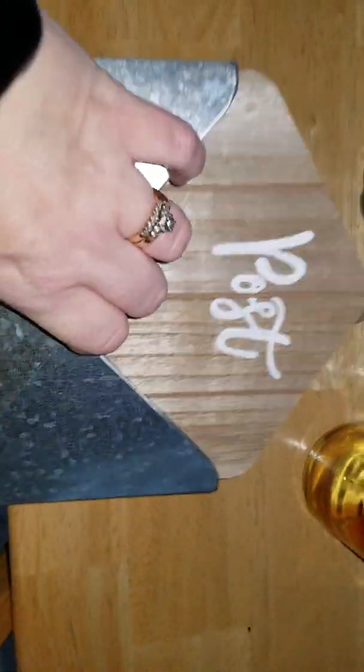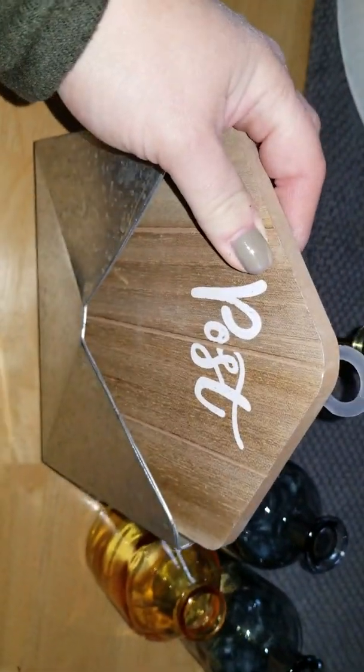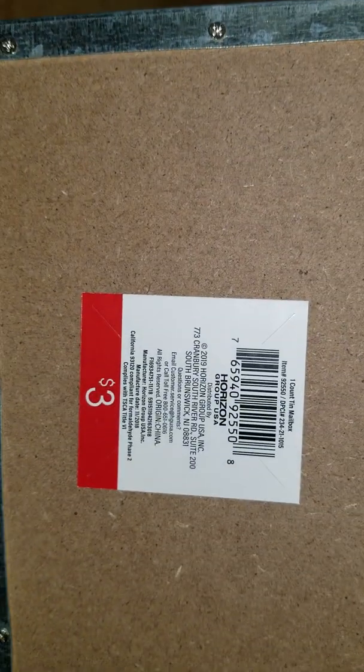They only had one of these, which is the post mailbox, and it is so cute. It hangs on the wall — it comes with a little sawtooth hanger — and it is three dollars, so I picked that one up because there was only one.